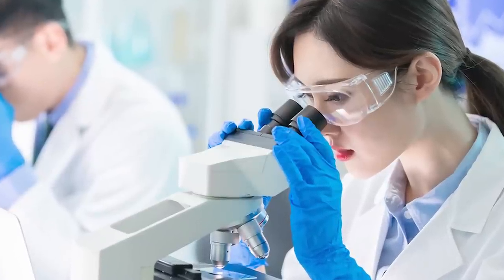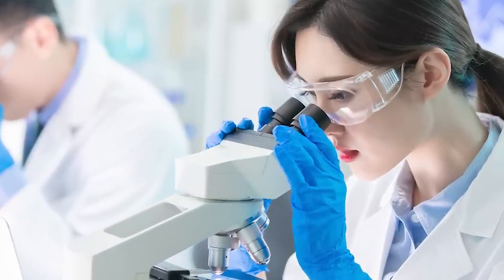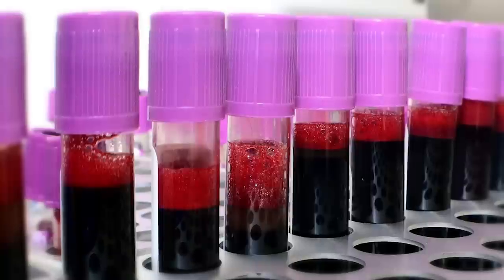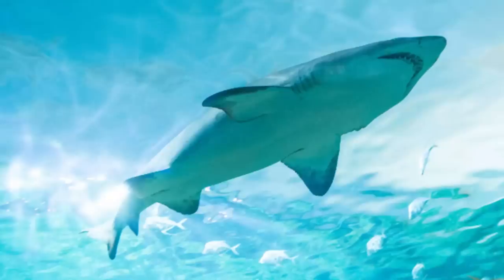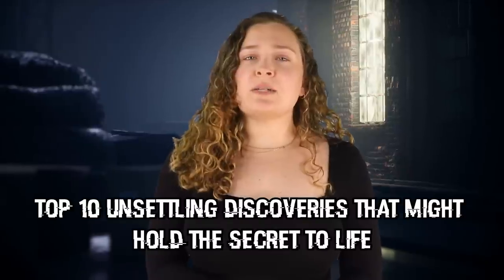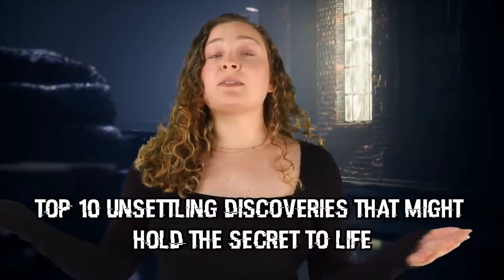People have been searching for the fountain of youth for centuries, but it might just be right under our noses. Maybe it's found in youthful blood, maybe it's found in the heart of a shark, and maybe it's Maybelline. Here are the top 10 unsettling discoveries that might hold the secret to life.